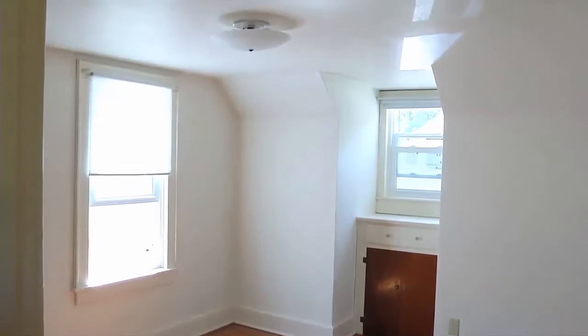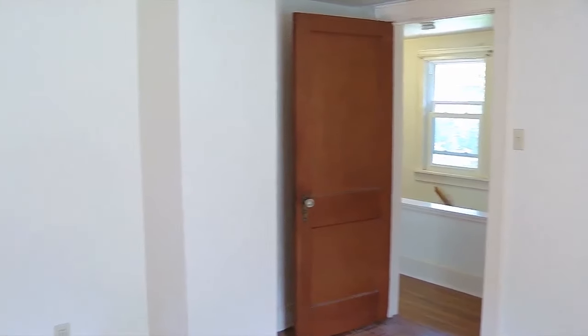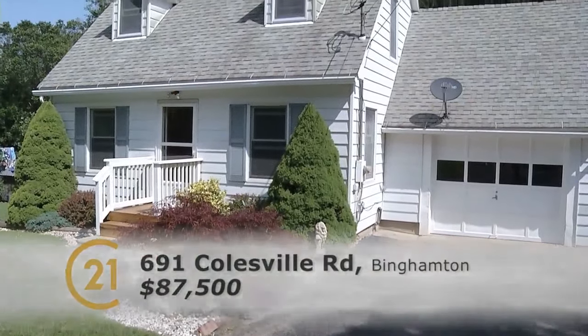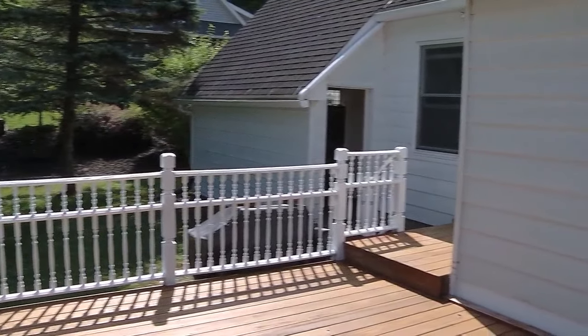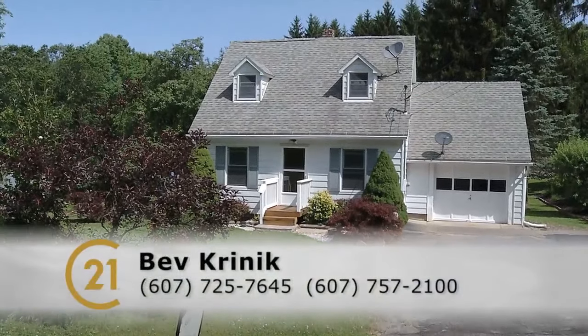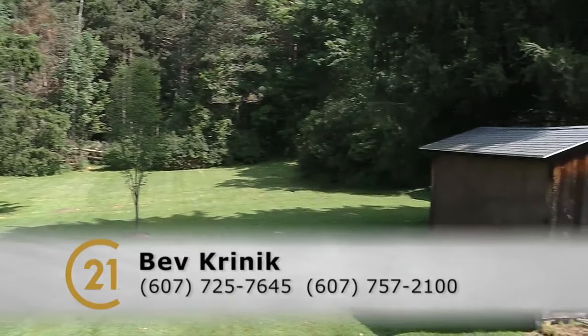It's Windsor schools. Here's the shocker — asking price right now is $87,500. The taxes are less than $3,000 or thereabouts — very low. You're thinking $800 to $900 a month and you've got a house — you could borrow all of it or as much as you need. To see it, call directly 607-725-7645 or the office 757-2100 extension 119.